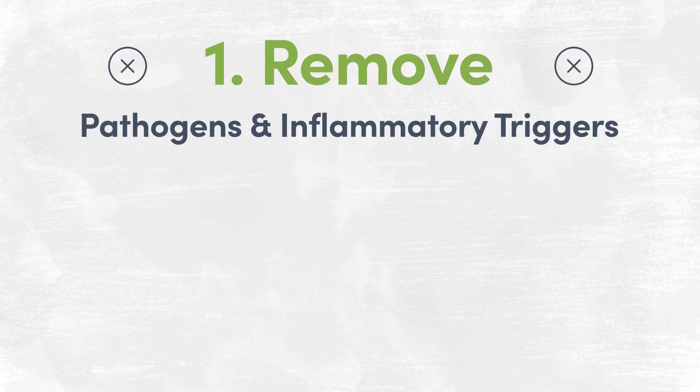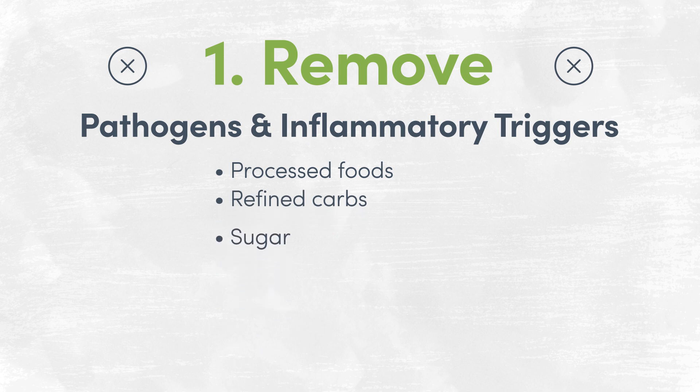First, remove pathogens and inflammatory triggers. Removing things like parasites, yeast, or bacteria may involve treatment with medications, antibiotics, and antimicrobial herbs and supplements. It is also important to remove inflammatory foods such as processed foods, refined carbohydrates and sugar, alcohol, caffeine, and potential food sensitivities. If you're not sure what's causing a reaction, an IgG or IgA food sensitivity test, or an elimination diet, can help you uncover any potential food sensitivities for each individual.